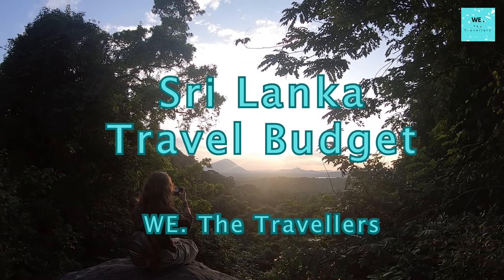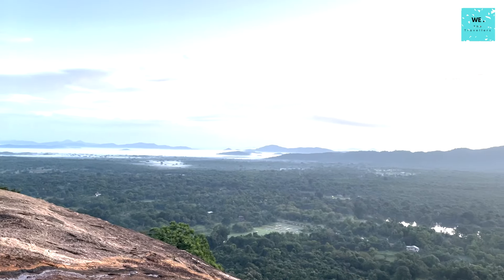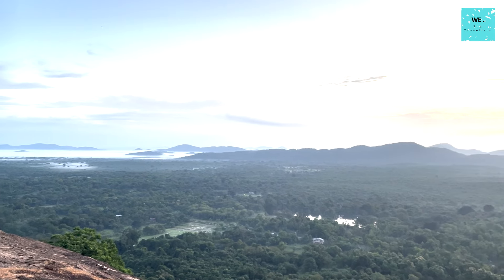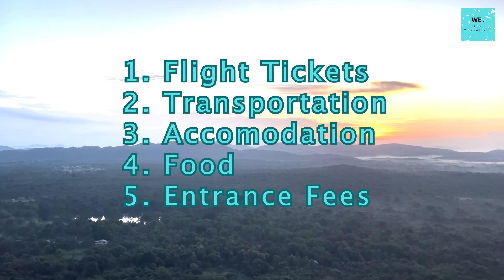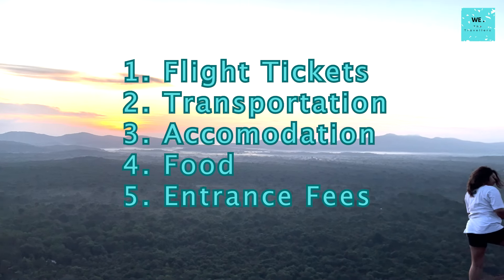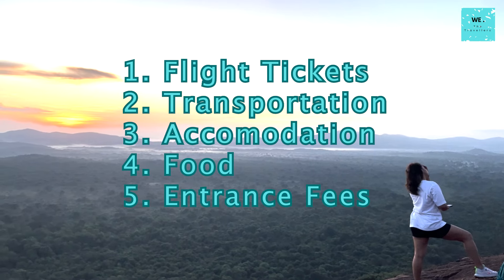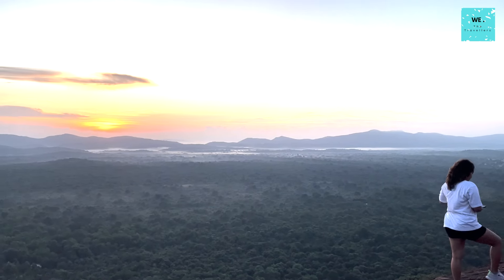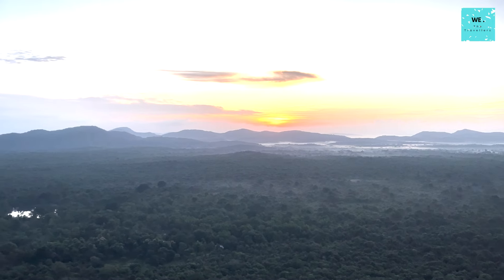Sri Lanka Travel Budget: Unraveling the Costs of Exploration. In this video, we're embarking on a journey through the essential aspects of traveling to Sri Lanka for 7 to 10 days, dissecting five key elements: flight tickets, internal transportation, accommodation costs, food expenses, and entrance fees for attractions. Let's dive into the captivating realm of exploring the travel budget in Sri Lanka.